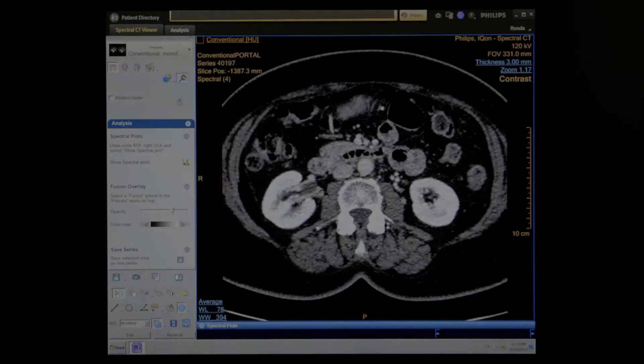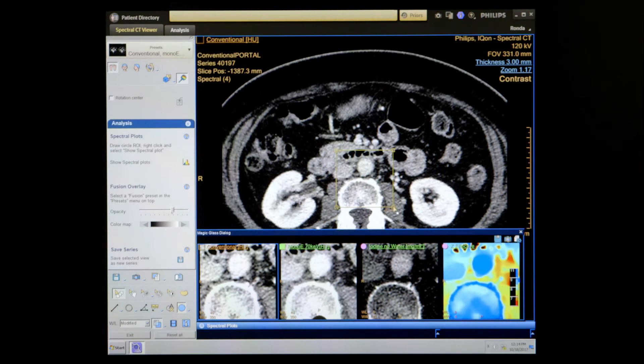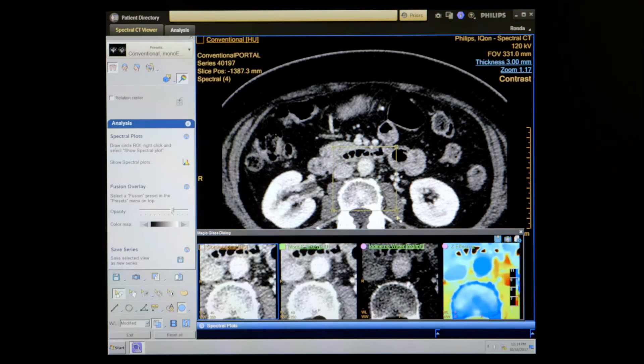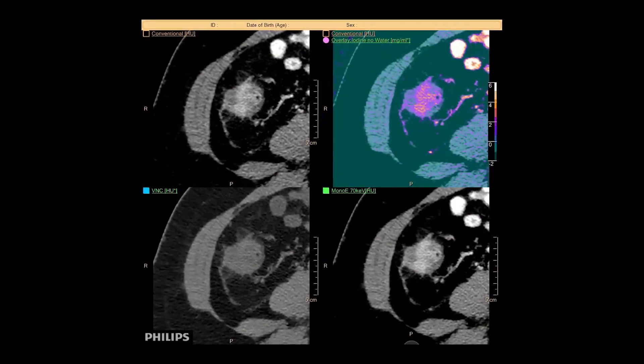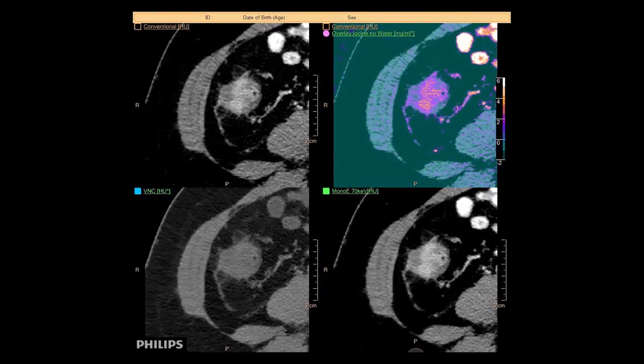I think today if you want to be at the cutting edge of body imaging with CT, you have to be doing spectral multi-energy CT. It's really easy to understand, it's really intuitive.